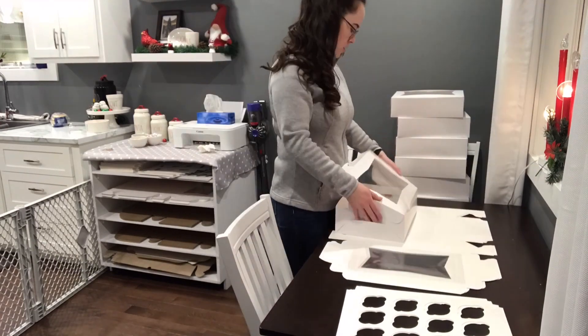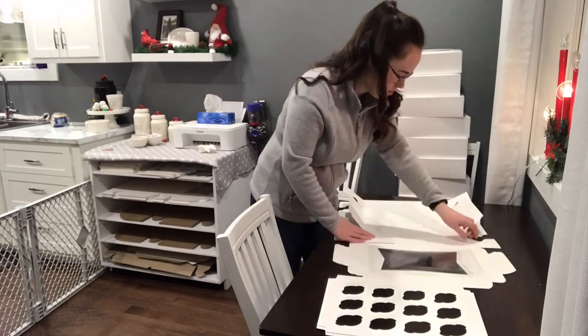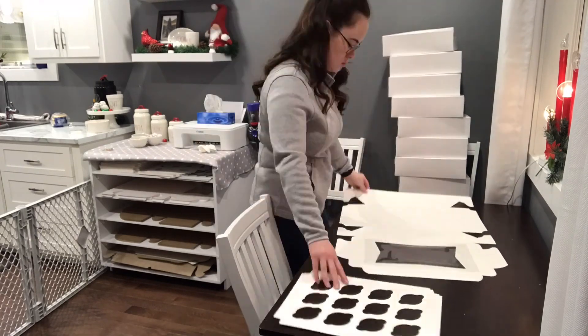If you're looking for boxes similar to these ones, I get them at BulkBarn or online from Amazon and I'll try to leave that link down below for you.